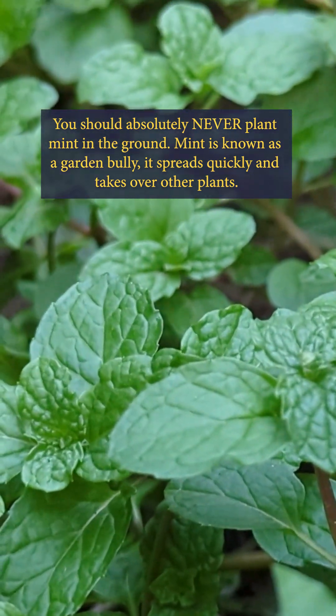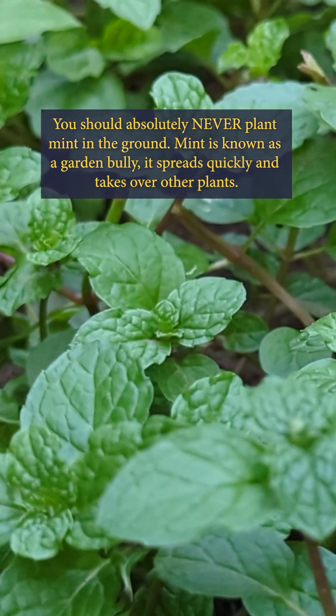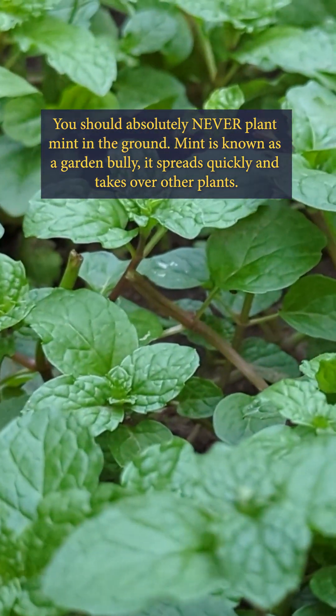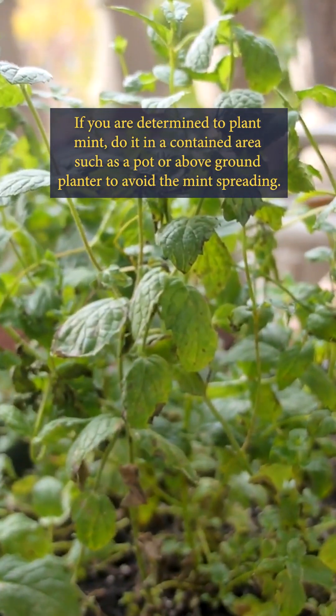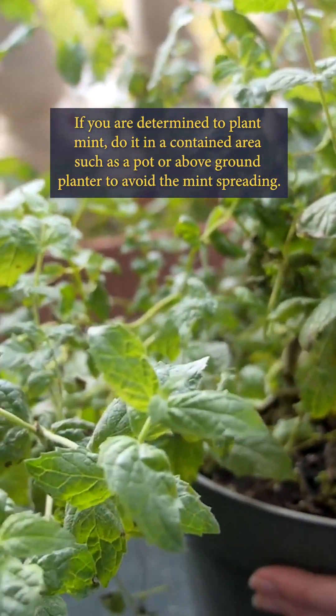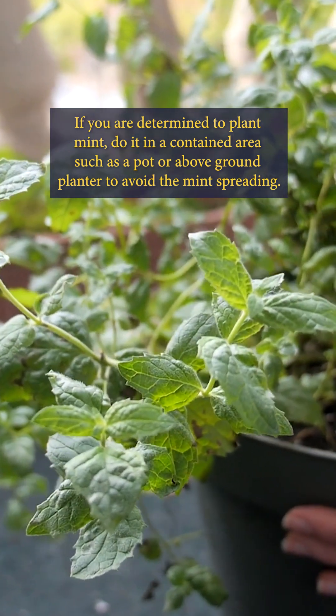You should absolutely never plant mint in the ground. Mint is known as a garden bully — it spreads quickly and takes over other plants. If you are determined to plant mint, do it in a contained area such as a pot or above-ground planter to avoid the mint spreading.